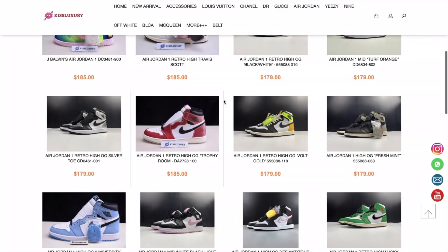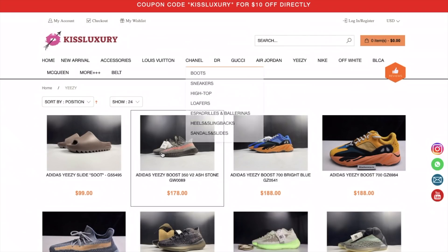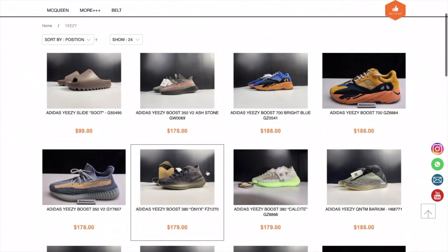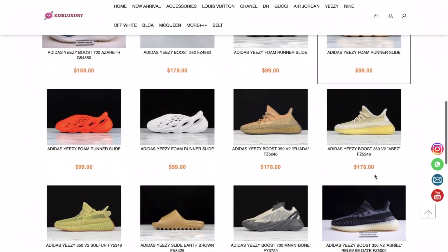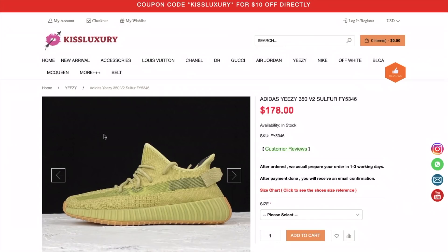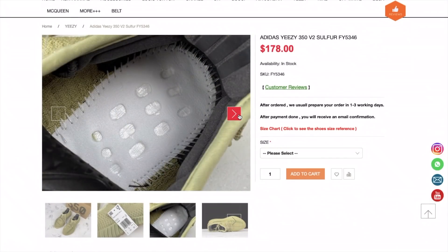For Adidas fans, let's take a look at the Yeezy section too. Here it is — the Yeezy part. Everything you want to get is right here — every model. Take a look at this one.